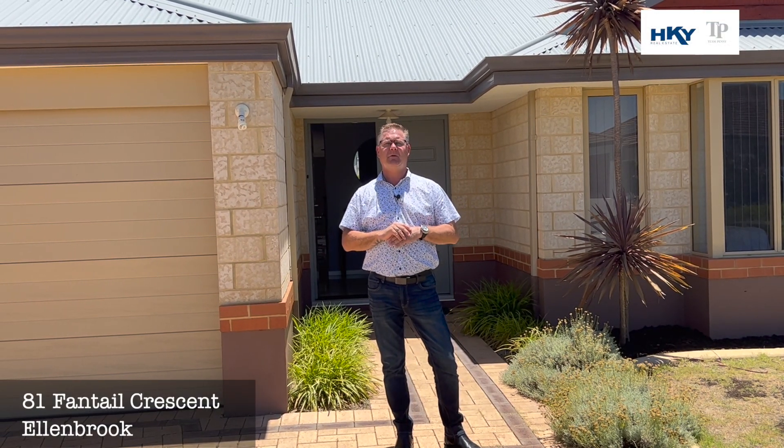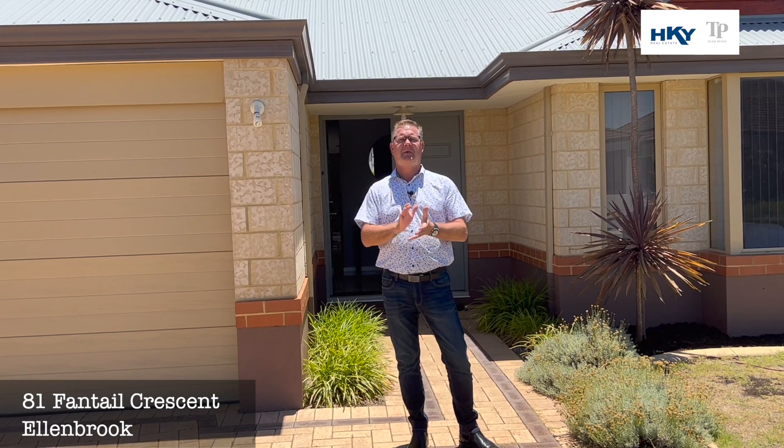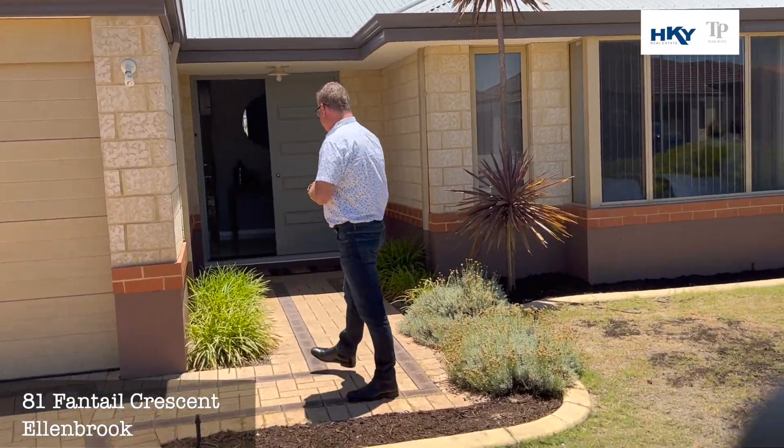G'day, Shane here from Team Penny at HKY Real Estate. Here we are today at a new listing. This is number 81 Fantail Crescent in Allenbrook. Now, if you're looking for a big family home on a big block, this could be the answer. Let's go through and check it out.